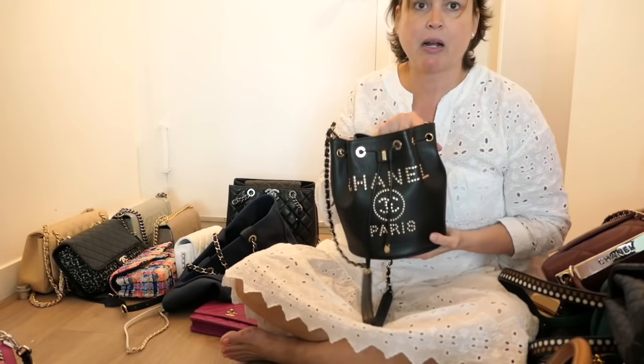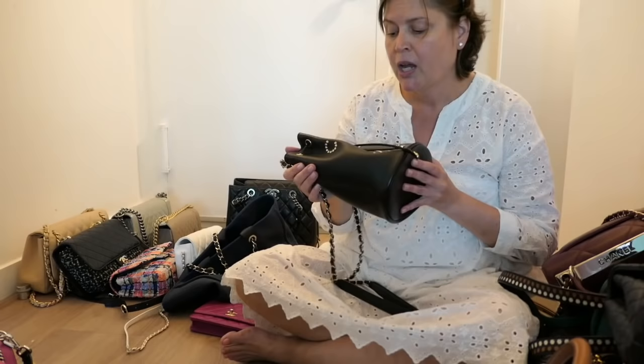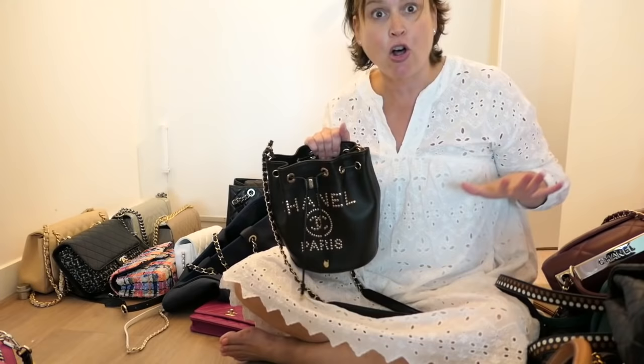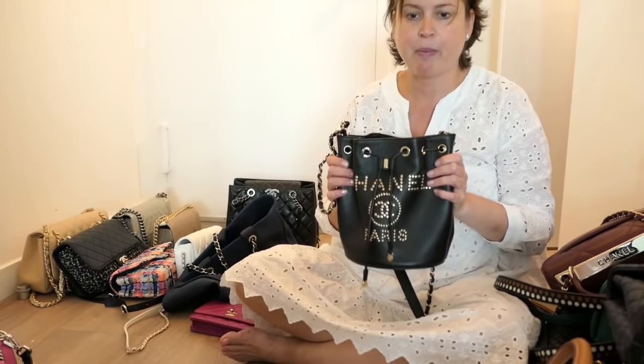This is a Chanel bucket bag. I love a bucket bag — this is a nod to the 80s and 90s. When this came out I saw it in the Chanel boutique at Neiman Marcus in White Plains and I got it. I use it way more than I would have ever expected given how many bags I have. It's just one big open bag with one little zip pocket, it's crossbody, really lightweight, and you can fit a lot in here — very practical. Of all these bags, this is one of my very favorites. Definitely a keeper.